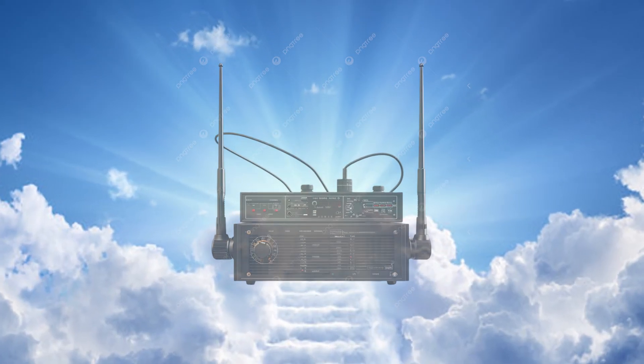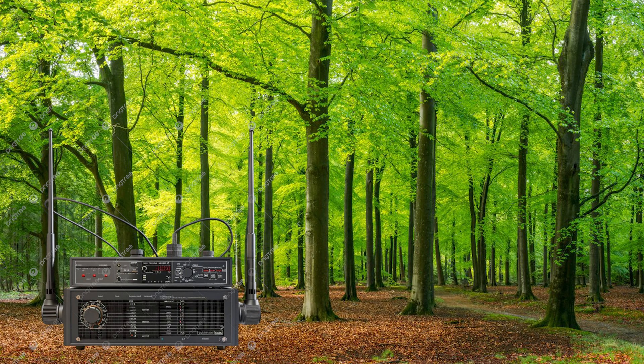Why do lightning strikes make noise on frequencies like FM, AM, and shortwave? It's because a lightning strike is basically like a broadband radio transmitter. When it happens, it emits electromagnetic radiation across a huge range of frequencies, from long wave up to ultra high frequencies.